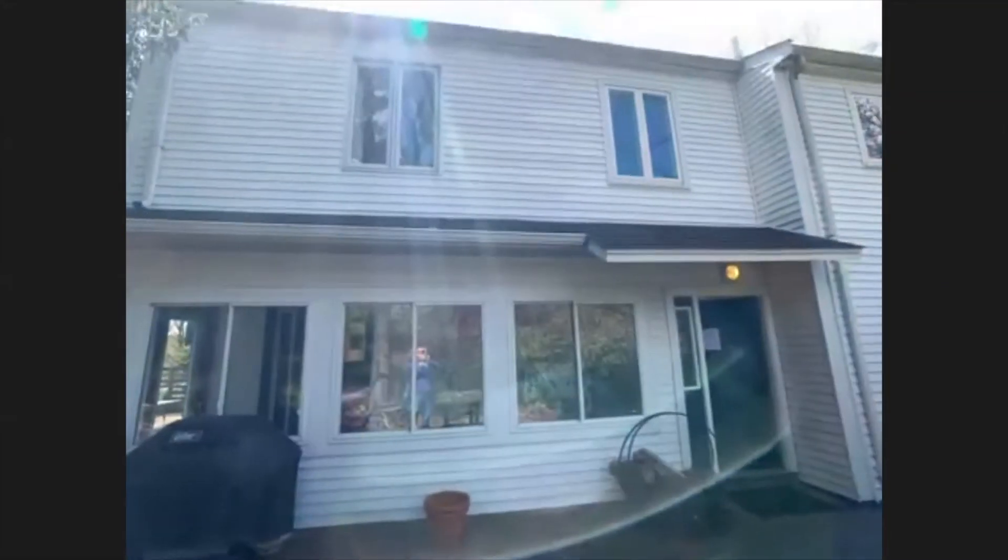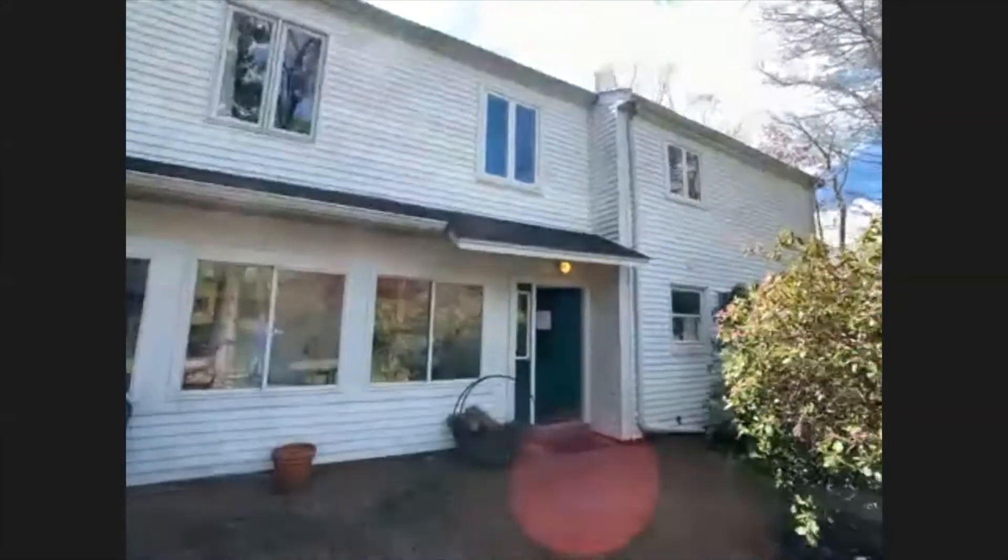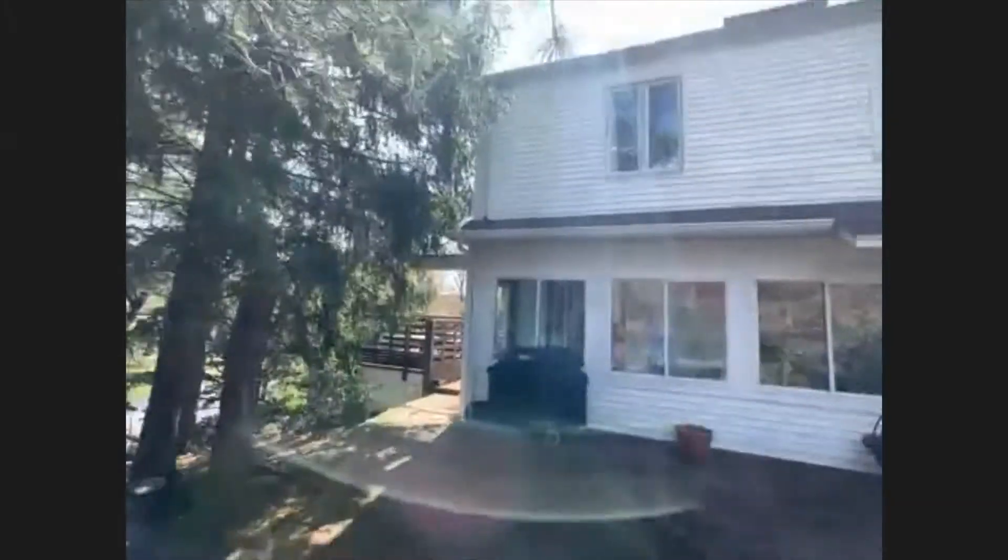Thanks, Danny. Good morning, everybody. Here we are at Two Great Rock Road in Lexington. The sun is shining — I had anticipations of doing this in the snow, but it looks like the snow has ceased. So here we are in the glorious sunshine, a little bit cold. Let me turn the camera around and give you a shot of the outside, and then we'll go into the home and take a look at all the features inside.